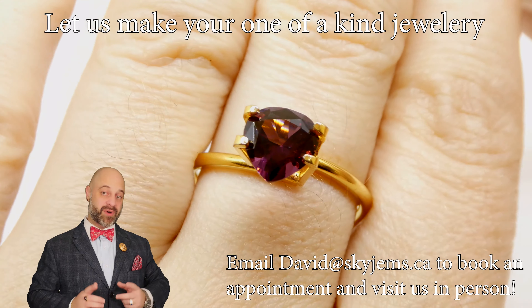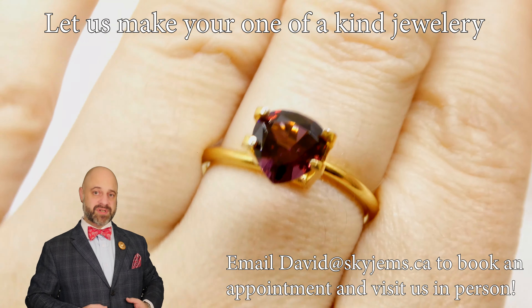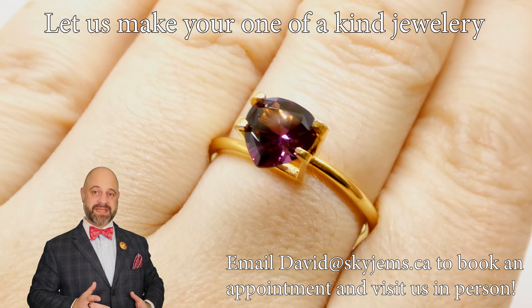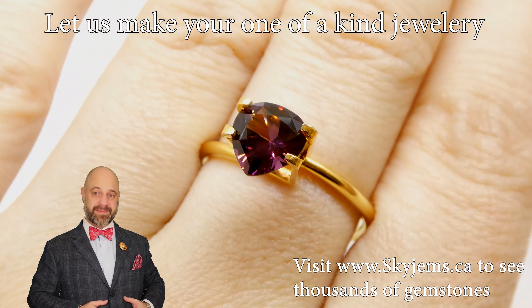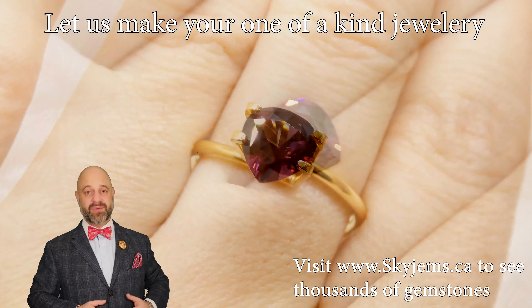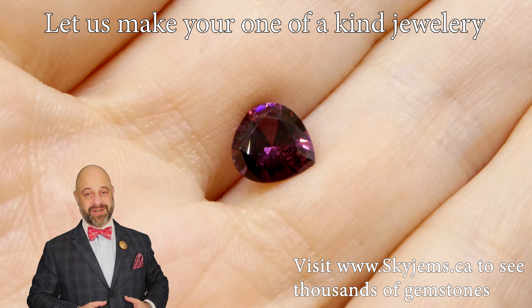If you are in the Toronto area or you're going to be in the Toronto area and you'd like to come by and take a look at this or any of the gems we have in person, we would love to have you into the office. Ideally reach out to book an appointment so you can be sure to be seen when you'd like. That said, if you are in the neighborhood and you'd like to try your luck by stopping by, we will do our best to serve you if we can.